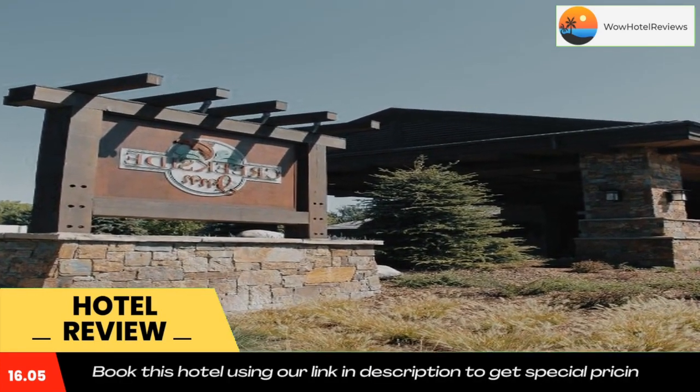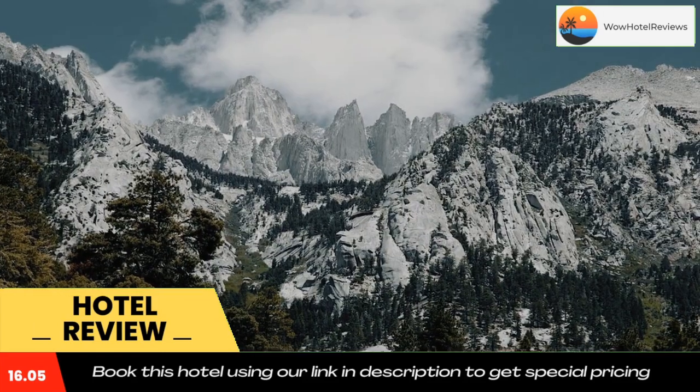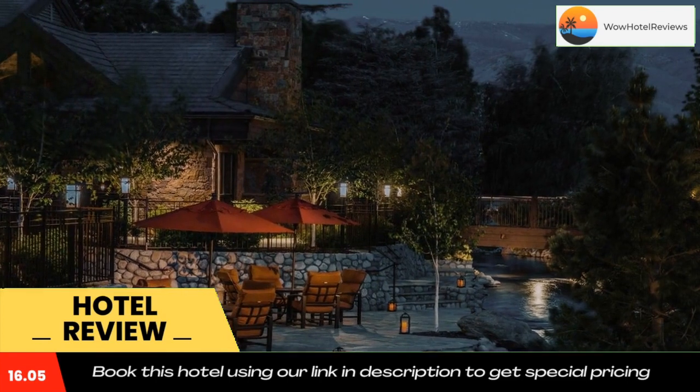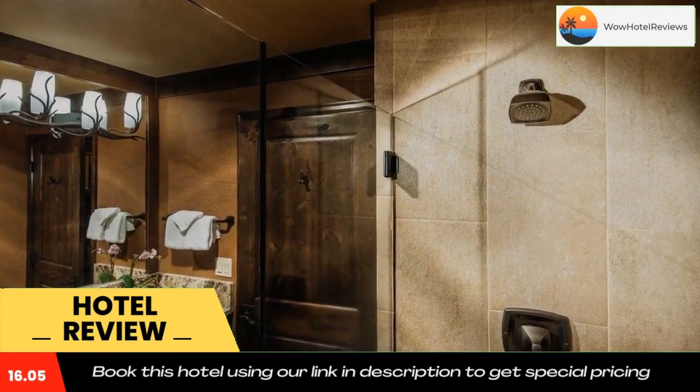Complimentary Wi-Fi is available throughout the Creekside Inn. The temperature-controlled rooms feature cherry wood desks and chairs. A flat-screen TV, mini refrigerator, microwave, and Keurig coffee makers are standard in all guest rooms.